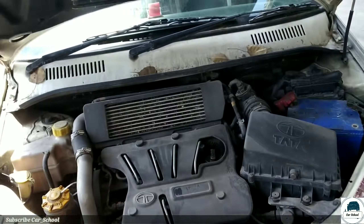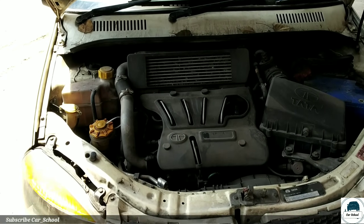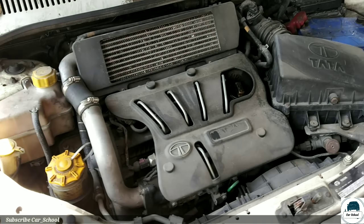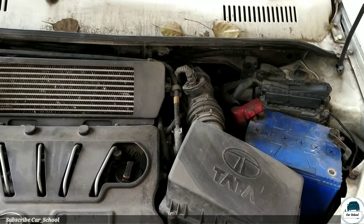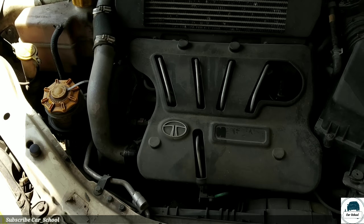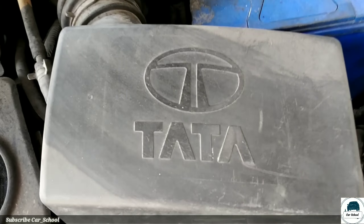Under the bonnet we get a 1.4L 16-valve 4-cylinder CR-D4 diesel engine. It generates 69 bhp of power and 140 Nm of torque. The fuel efficiency is between 20 to 25 km/l, and as you can see, the engine is in very good condition.